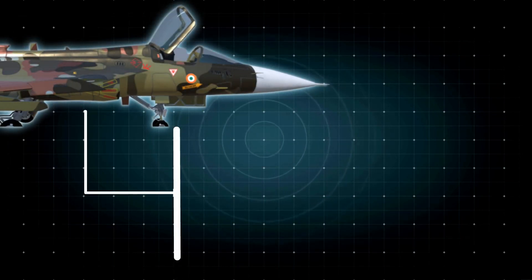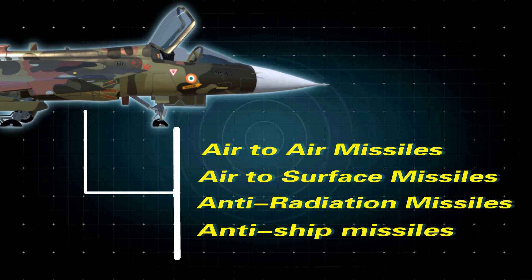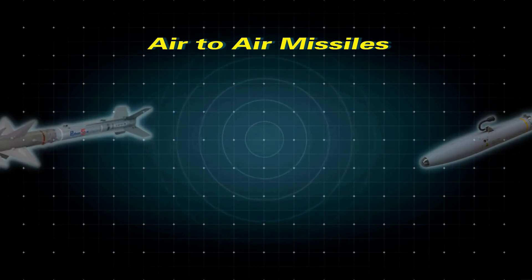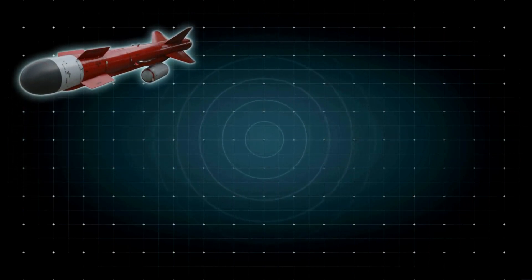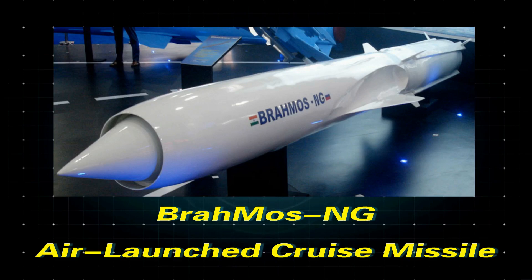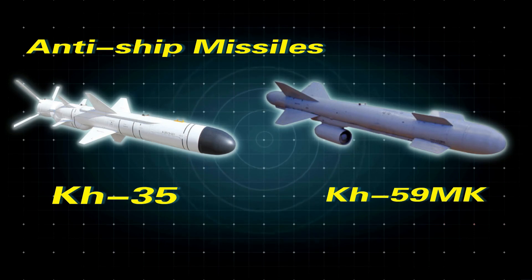When it comes to missiles, the Tejas Mark 1 can carry air-to-air missiles, air-to-surface missiles, anti-radiation missiles, and anti-ship missiles. Under air-to-air, it can carry the R-73, Derby, Python 5, ASRAAM, Astra Mark 1, and R-77. Air-to-surface missiles include the Kh-59ME, Kh-59L, Kh-59T, AASM Hammer, and the BrahMos-NG air-launched cruise missile. It can also carry anti-radiation missiles like Rudram-1, and anti-ship missiles like Kh-35 and Kh-59MK.